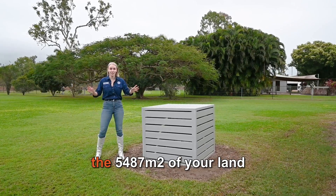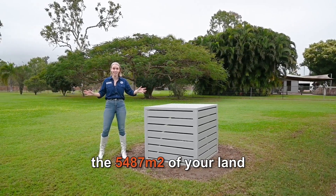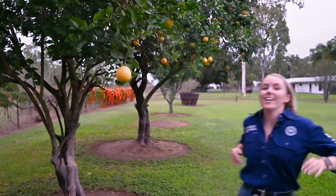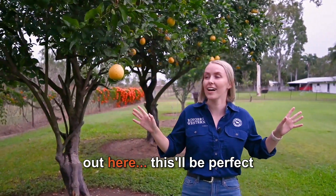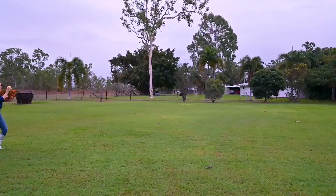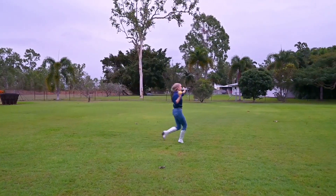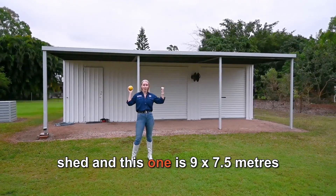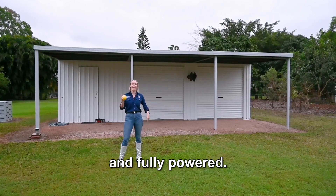This bore is what's keeping the 5,487 square metres of your land luscious and green. There are heaps of fruit and citrus trees out here — perfect for a margarita. Every acreage property needs a shed, and this one is 9x7.5 metres and fully powered.